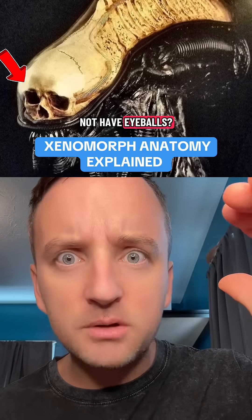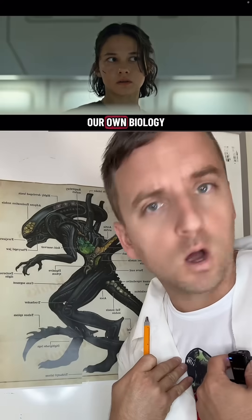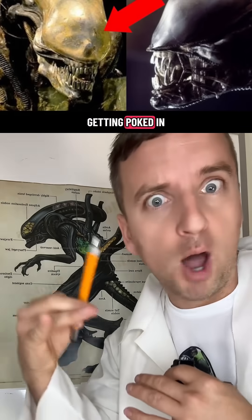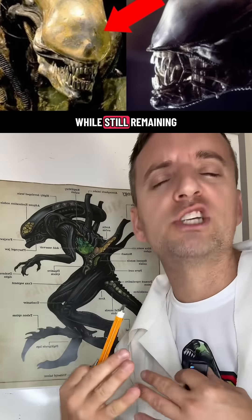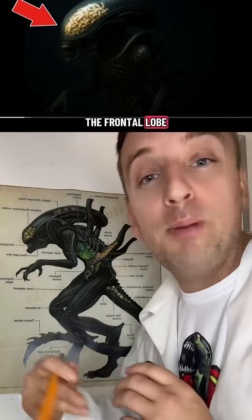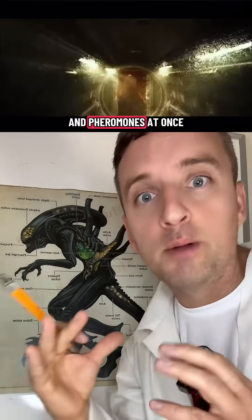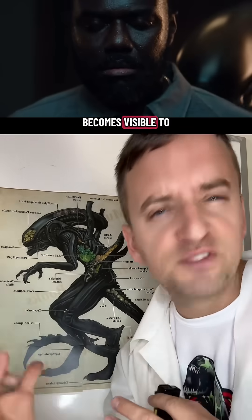Why do xenomorphs not have eyeballs? The black goo is a genetic accelerant that weaponizes the weakest parts of our own biology. The liability of getting poked in the eye is removed altogether while still retaining the skeletal influence from the host it originated from. The frontal lobe has highly sensitive thermoreceptive organs that allow them to see heat and pheromones at once. This means fear becomes visible to the xenomorph, like shown in Alien Earth.